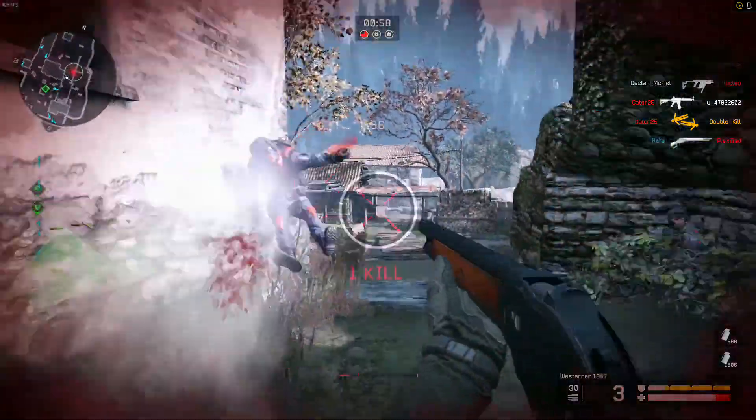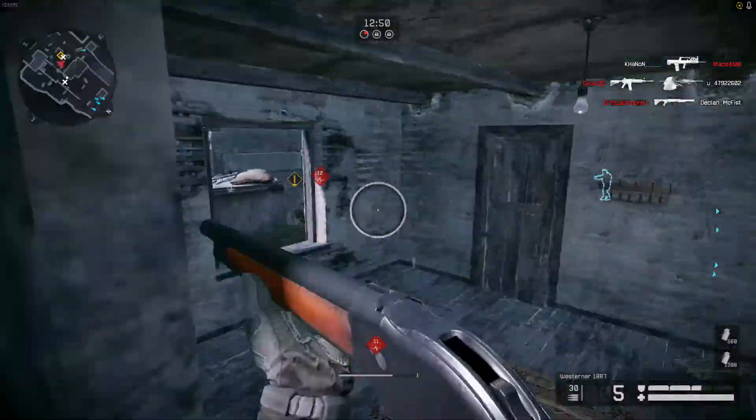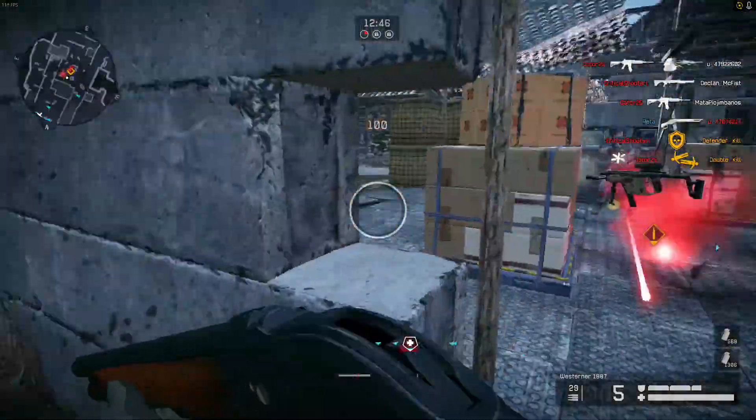Even with great stats like these, this weapon does have its weaknesses, like no attachments or scopes, bad iron sights, and inconsistent range.